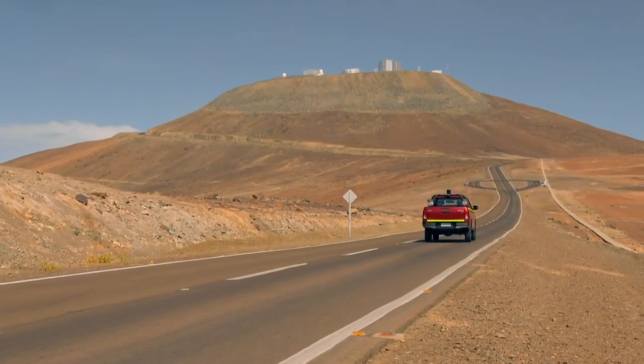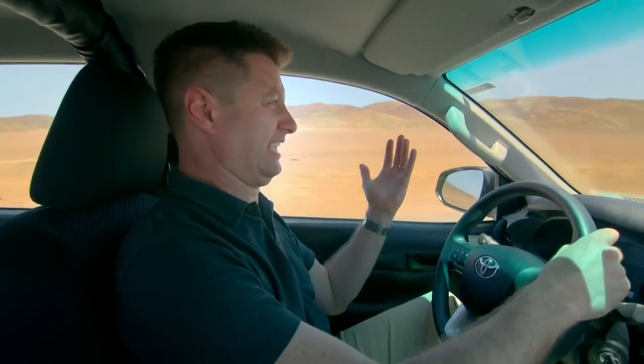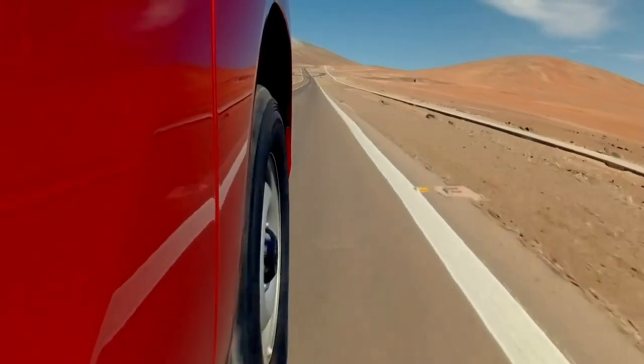I've been driving from the coast inland through the desert for hours, and the landscape and the view just hasn't changed at all. It's this unbelievably dry, barren, reddish rock. It's like being on Mars.